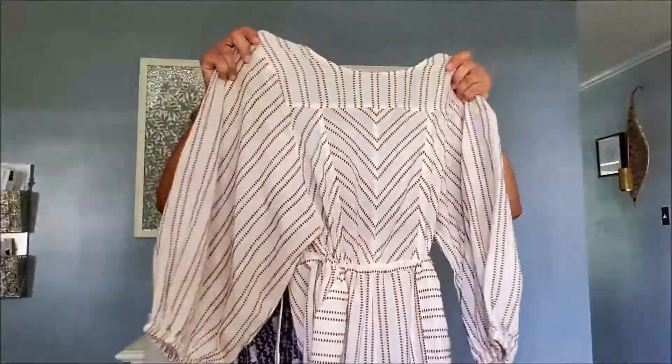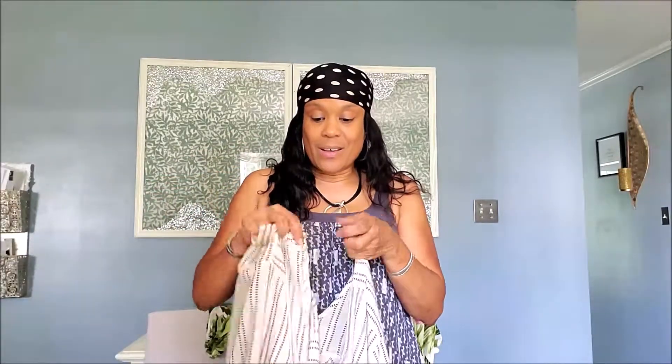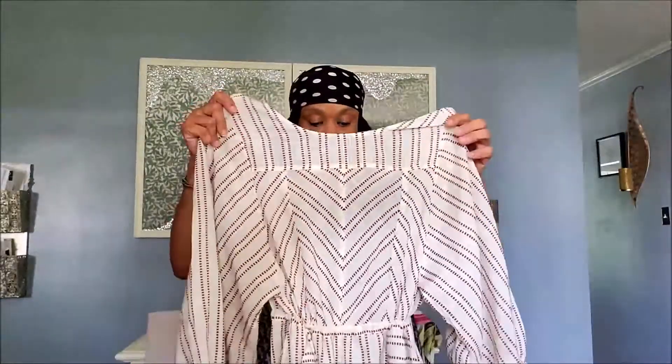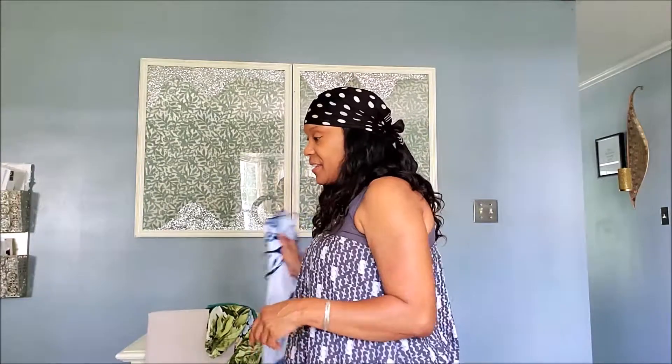This next thing is a jumpsuit — I did not thrift this, I got it as a birthday present from my husband. It's a Free People jumpsuit. It has a nice hole in the back, puff sleeves, and pockets. I got this from Nordstrom Rack and it was only maybe 20 or 30 dollars, so that was a very nice find.